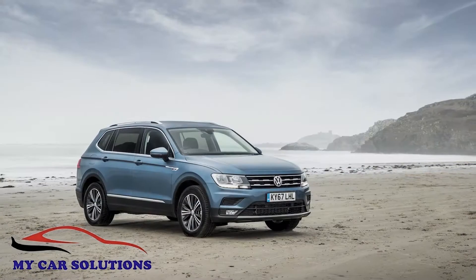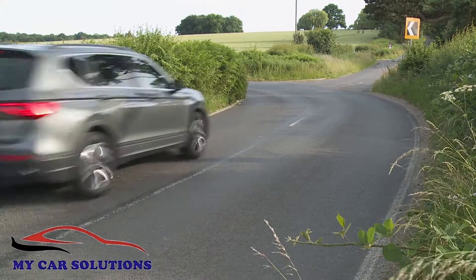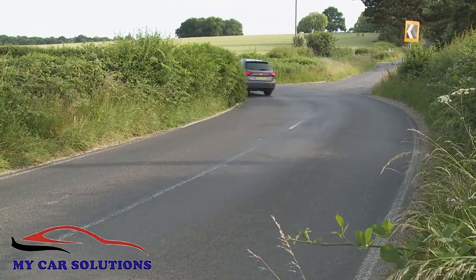SEAT has decided that the Tarraco should be set up fractionally firmer and ride 20 millimeters lower than its Skoda Kodiaq and Volkswagen Tiguan Allspace stablemates. As a result it feels slightly more agile through the bends than a large, high-set family car like this normally would, and occasionally it gets a little more upset over porous surfaces than an SUV of this kind might usually do.